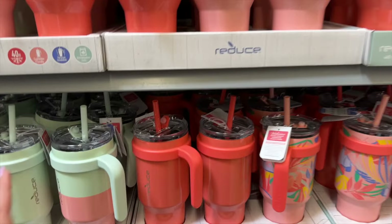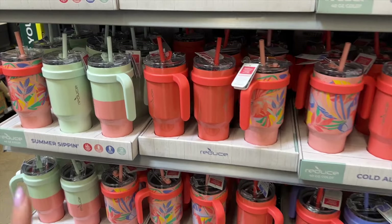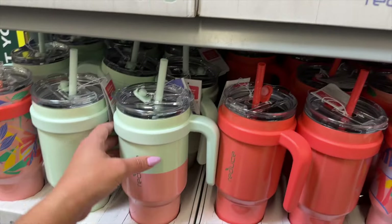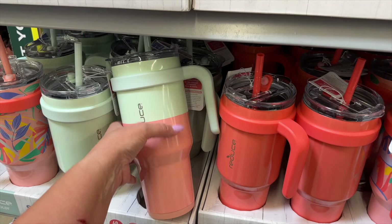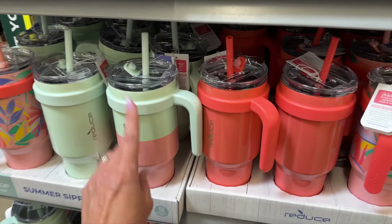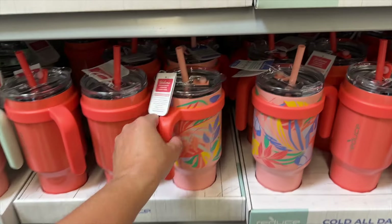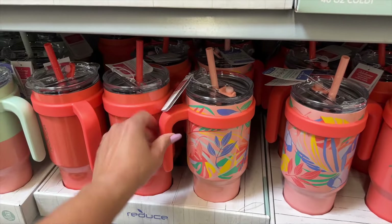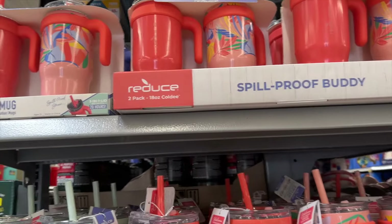I am seeing some new Reduce cups. We personally love the Reduce brand, but they have redesigned these — they're actually thinner up at the top, so they more resemble the Stanley cup. I love the colors, they are so fun and festive. Look at this one — the peach is so fun, and they also have mint.